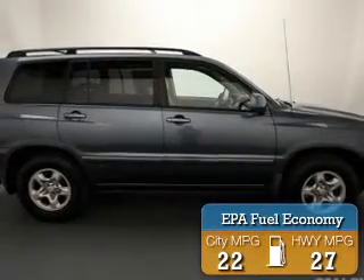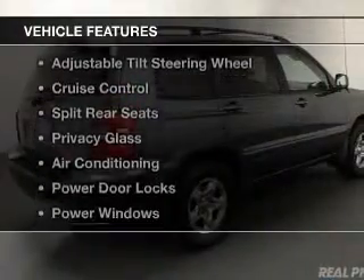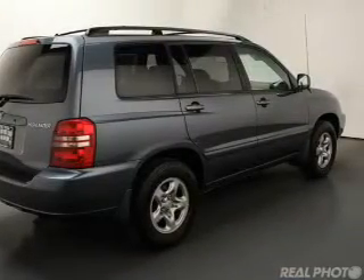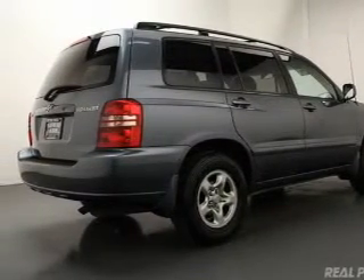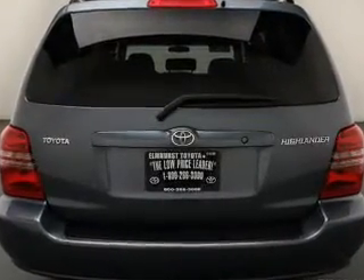Great fuel efficiency saves you money by requiring fewer trips to the gas station. The features include steering wheel controls, an adjustable tilt steering wheel, cruise control, split rear seats, privacy glass, air conditioning, power door locks, power windows, power steering, and AM-FM stereo with a CD player.